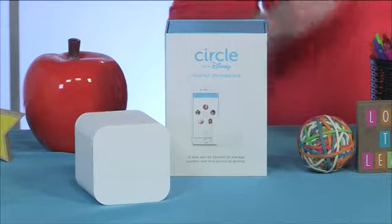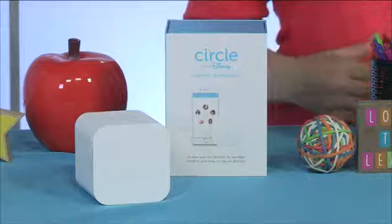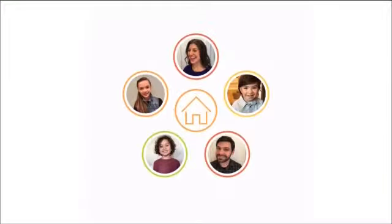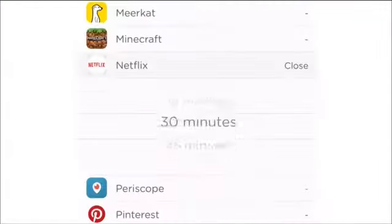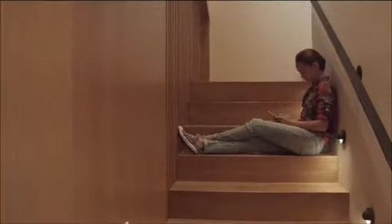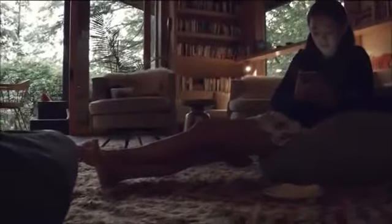Another thing for back to school is resetting screen time limits. A device that's going to help with that is called the Circle Home. It plugs into your home's Wi-Fi and you can set time limits and bedtimes for any device on your home network — whether it's a smartphone or a gaming system — even down to the app level. So if you don't want them spending as much time on Snapchat, you can reduce time based on that. You can also subscribe to the Circle Go service so that if they take their phone outside the house, you can extend all those parental controls, and even turn off internet access with just the push of a button for family meal time.